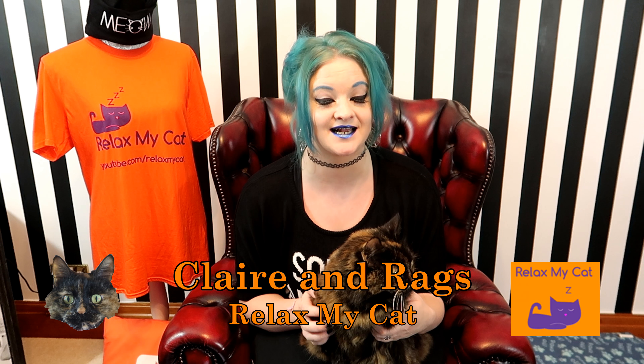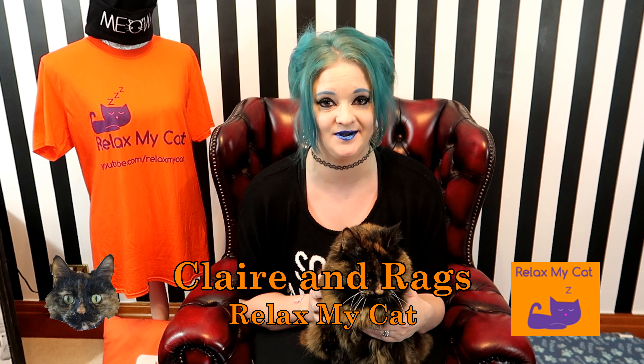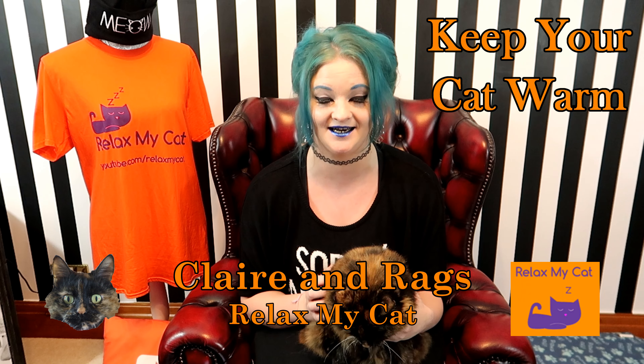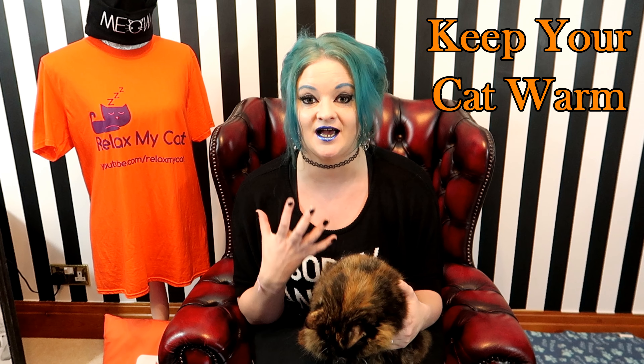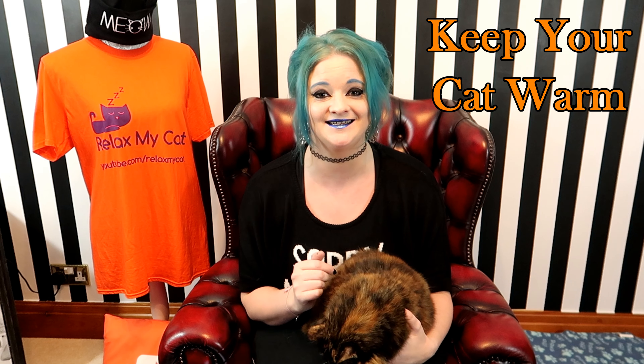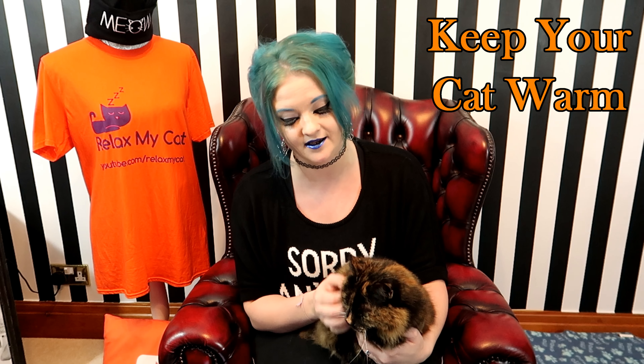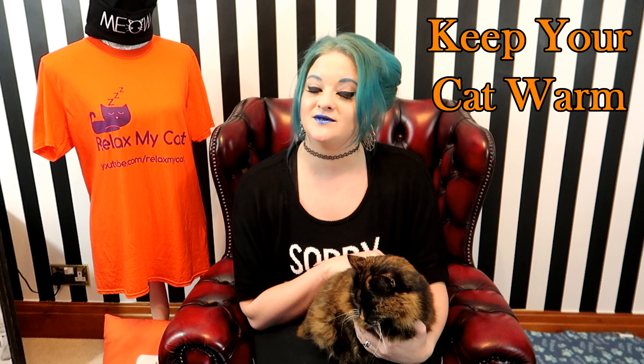Hi guys, welcome back to the channel — it is Claire and Reg, and it is definitely winter. There is more than just a nip in the air; it is very chilly outside, especially here in the UK. While it's important for us as humans to keep warm in the winter, it is just as important for our cats. Most cats do have a built-in fur coat to keep them warm, but if your cat is an indoor cat or slightly older, they can feel the cold. Reg and I are here with some tips to keep your cat nice and toasty warm during the winter months.